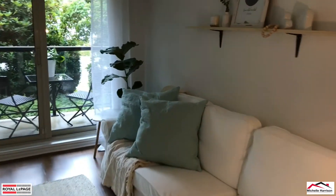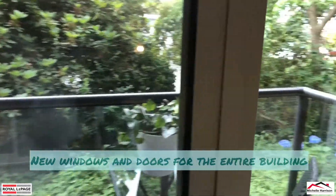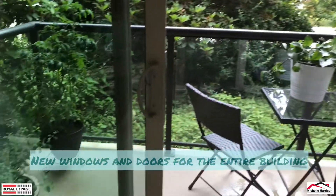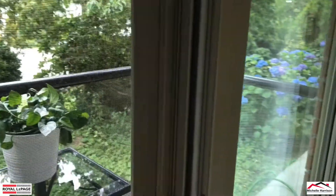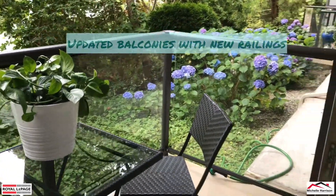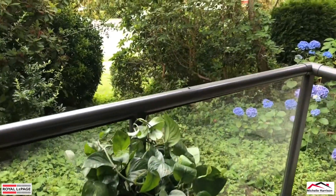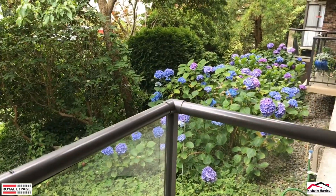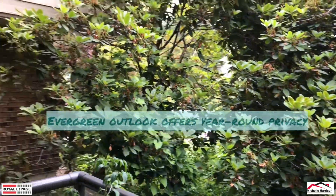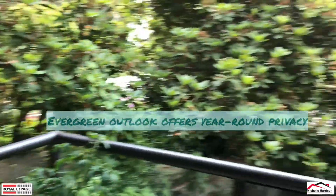I feel like I'm in a cloud. The building has updated their doors and windows — look how nicely that glides open. Balconies have been redone. So you are on the ground-level unit here, but you still have a balcony and this beautiful garden to look out onto, and it really gives you a ton of privacy.